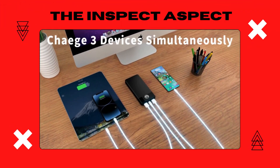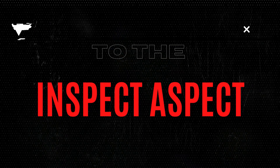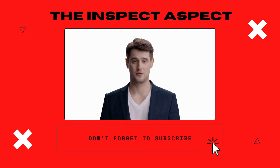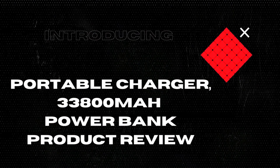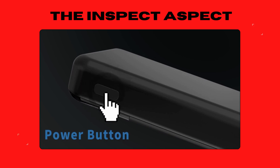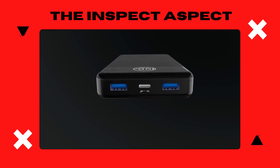Ever found yourself in a battery nightmare with all your devices dying at once? What if there was a power-packed hero to save the day? Hi, Inspectors. Welcome back to the Inspect Aspect channel. If you're new here, make sure to hit that subscribe button for the latest in-tech unboxings and reviews. Today, we're taking a deep dive into this little beast — a 33800 mAh portable charger that claims to recharge your life on the go. Let's see if it's as powerful as it sounds.